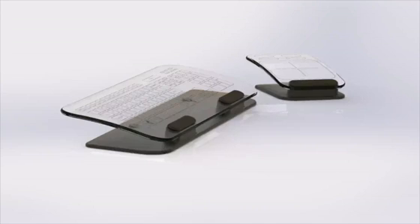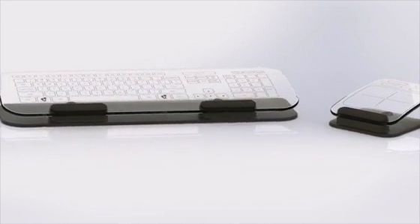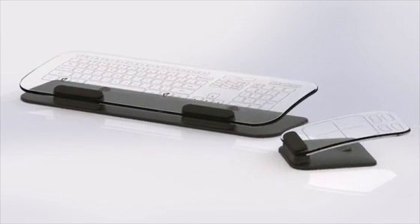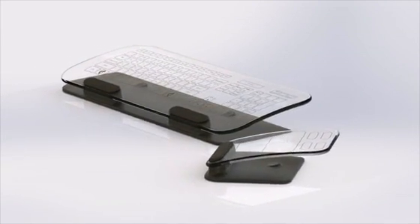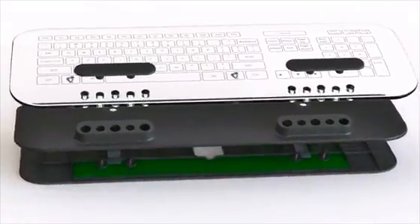The software drivers are open-source and can be infinitely customized. I believe in order to realize the true potential of a multi-touch keyboard and mouse, we're going to need everyone's great ideas. Each device is extremely well-made, with no moving parts to wear out.